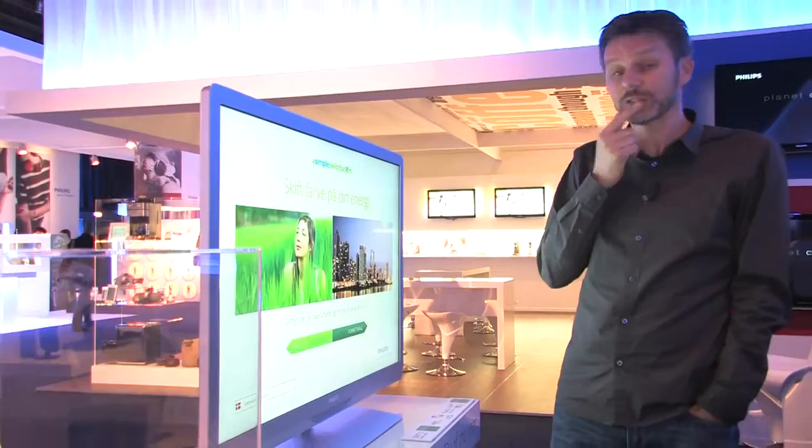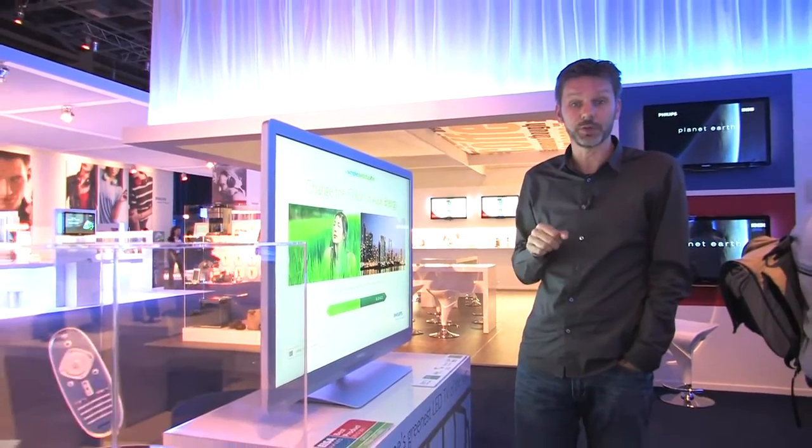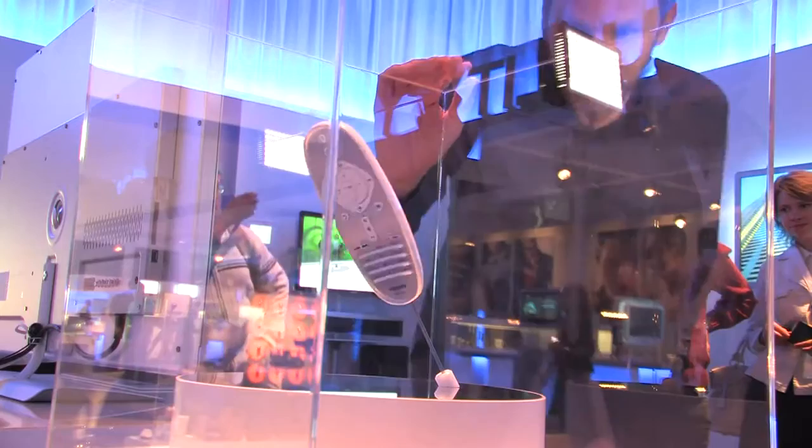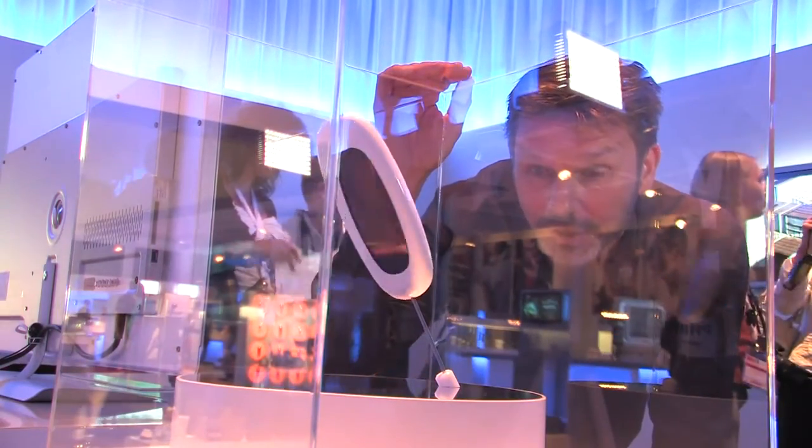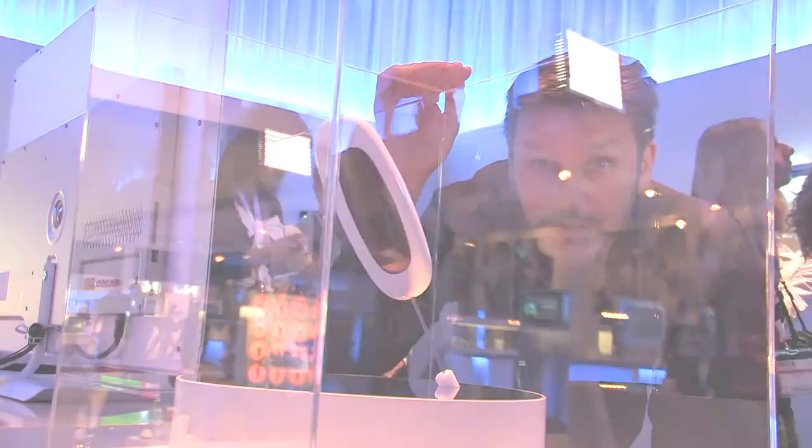It's made of materials that are easy to recycle and many of which have been used before. And it has this remote control with a solar panel in the back, so it can harness the power of the sun rather than relying solely on batteries.